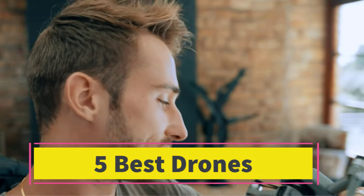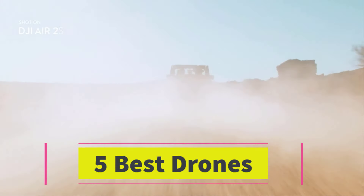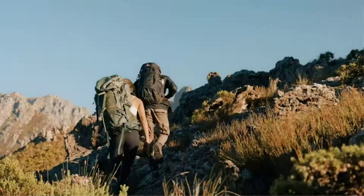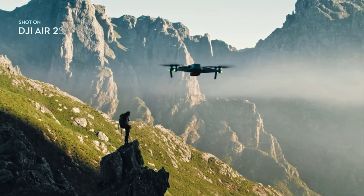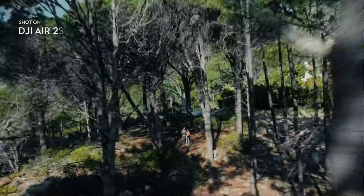Are you looking for the best drones? In this video we will look at some of the best drones on the market. Before we get started, we have included links in the description, so make sure you check those out to see which one is in your budget range.